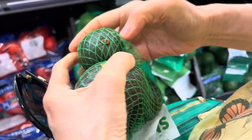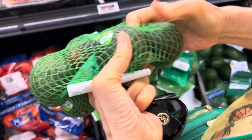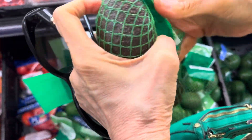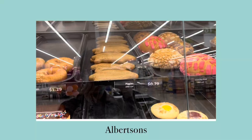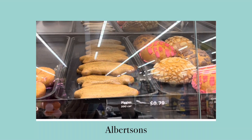Next we went to Walmart to pick up some avocados. Here we're checking out the top of each avocado to make sure it's green, which indicates that they're good inside. If it's brown, it's going bad; if it's white, it's bad.